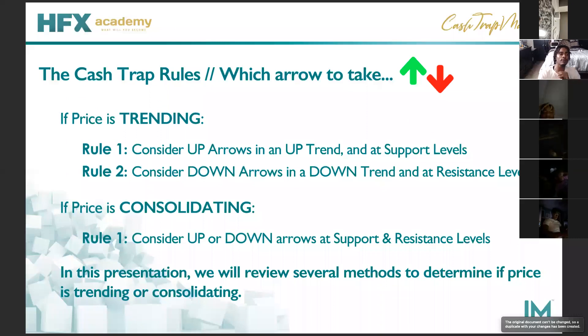One of the things you always want to make sure of — these are your rules. If price is trending in a certain direction, you want to know your uptrends, your downtrends, or better known as a Ranging Market. In an uptrend, look for up arrows and support levels. In a downtrend, look for down arrows and resistance levels. Remember, supports hold us up; resistance above us keeps us from going higher. If price is consolidating, look for up arrows and supports, down arrows and resistance. In this presentation, we'll go over examples of uptrend, downtrend, and a consolidated market, also known as a Ranging Market.